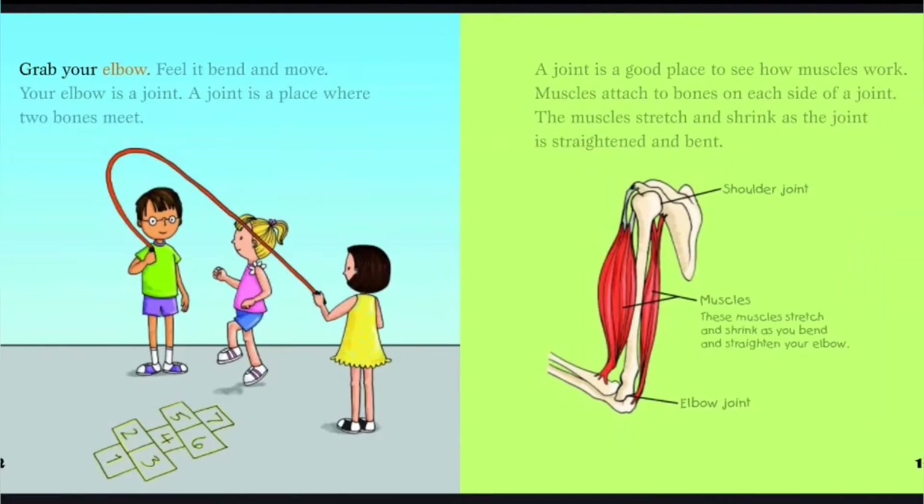Grab your elbow. Feel it bend and move. Your elbow is a joint. A joint is a place where two bones meet. A joint is a good place to see how muscles work. Muscles attach to bones on each side of a joint. The muscles stretch and shrink as the joint is straightened and bent.